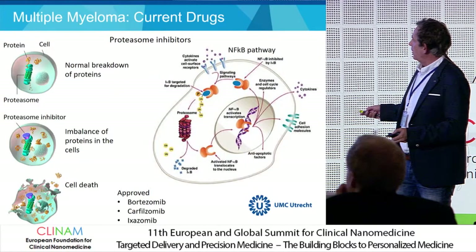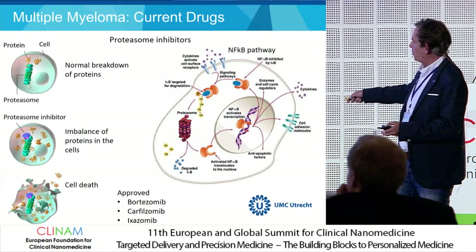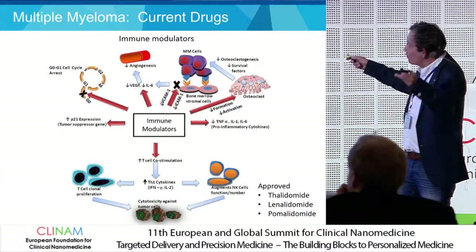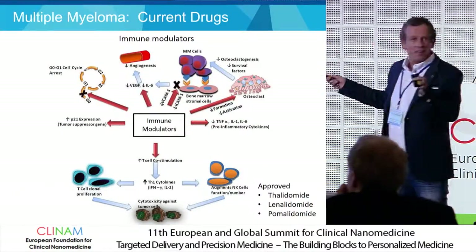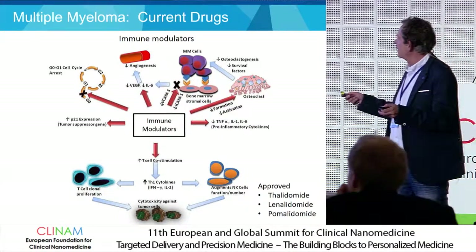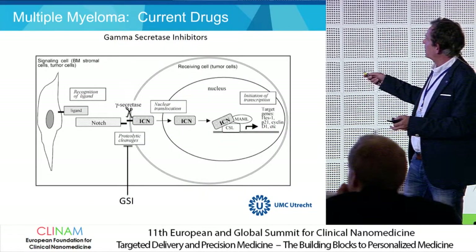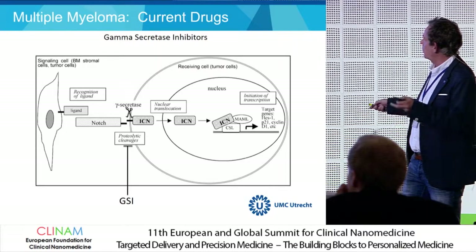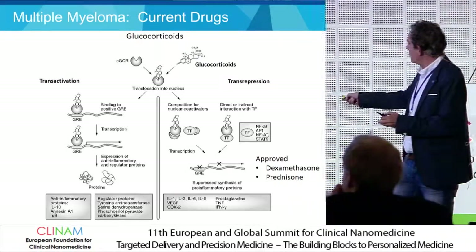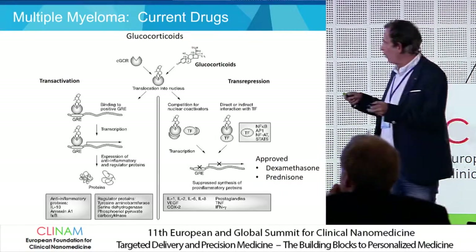The drugs used are proteasome inhibitors — you have bortezomib, and a recent oral drug — immune modulators with many multiple effects, and the approved drugs include the well-known thalidomide, gamma secretase inhibitors, and the glucocorticoids. Dexamethasone and prednisone are often used for the treatment of multiple myeloma.